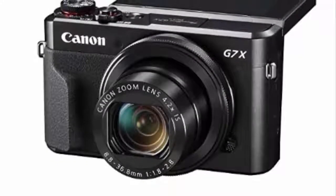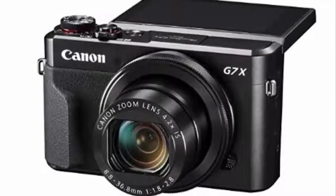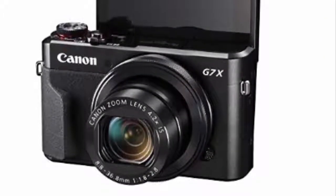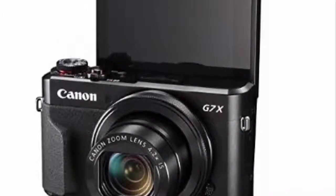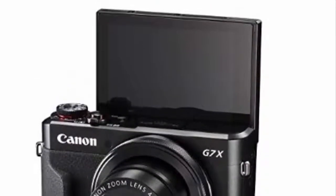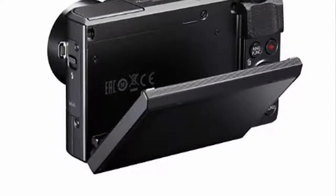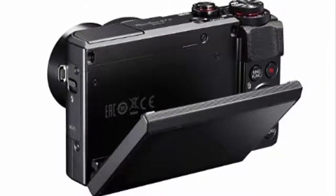The camera is capable of using face detection to keep a lock on subjects as they move, and while it lacks on-sensor phase-detect AF, focus changes happen nice and smoothly while recording. You also benefit from effective image stabilization from both the sensor and the lens, assuming you're using a lens with OIS — great if you're planning on moving while you shoot. Panasonic has announced a newer G90/G95 model with a 20MP sensor, but the G80/G85 will remain on sale at a lower price.